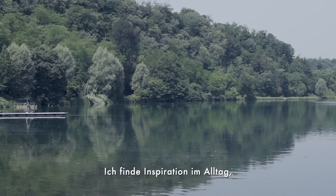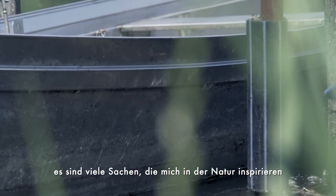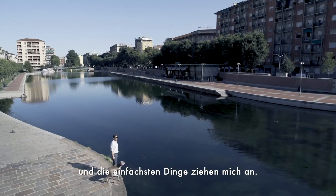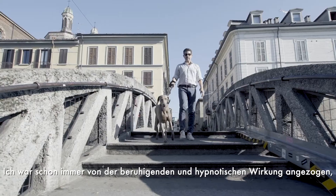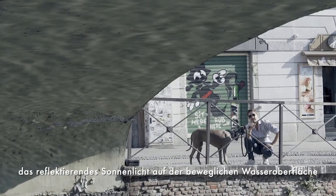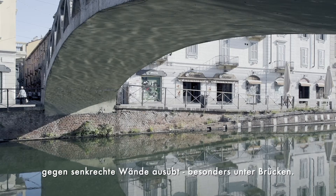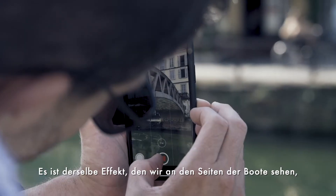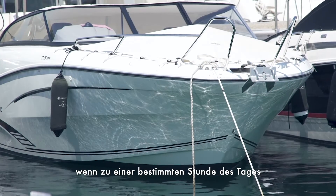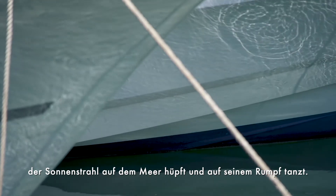I find inspiration in everyday life. Many things inspire me in nature and the simplest things attract me. I've always been attracted by the soothing and hypnotic effect the sunlight reflected on the moving surface of water makes against vertical walls, especially on bridges. It's the same effect we see on the sides of boats when, at a certain hour of the day, the sun rays bounce on the sea and dance on its hull.